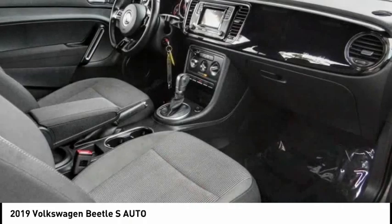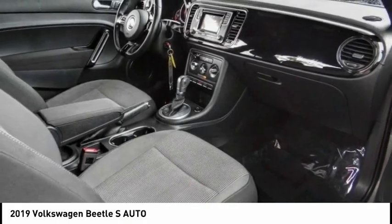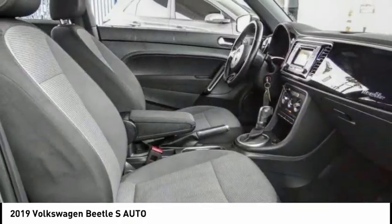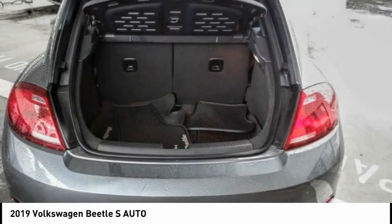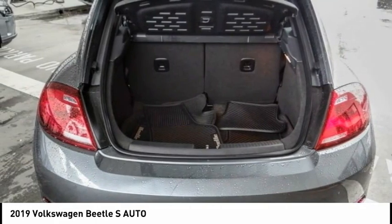Electronic stability control, alloy wheels, rear spoiler, brake assist, traction control, remote keyless entry, four-wheel disc brakes, speed control, rear window defroster, low tire pressure warning.